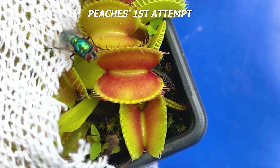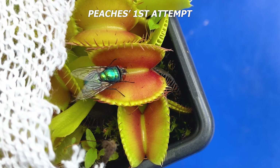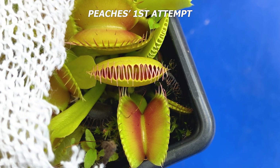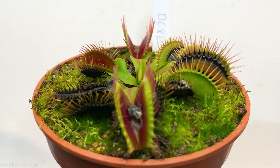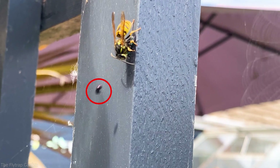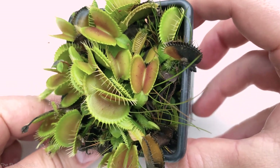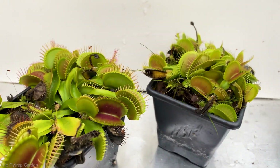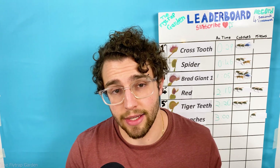Yet when they messed with sweet little Peaches, it was time to declare war. Now we are currently losing the war. The flies have been escaping our traps more and more over the past few months, and even though we have the world's biggest Venus flytraps it still isn't enough to protect all the plants in our greenhouse. However, after being attacked by the wasps, Peaches has actually managed to recover and she wants to stay in the competition just to keep supporting her friend Red. Let's just hope she can finally get revenge.